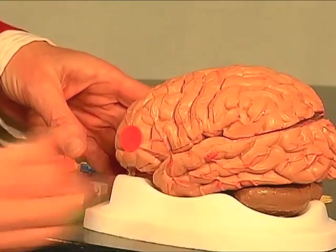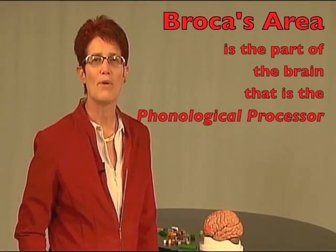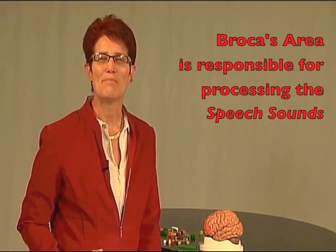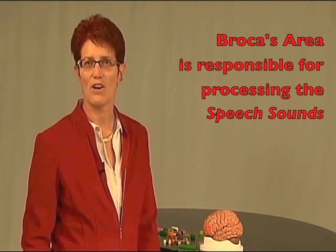The first area is in the front of the brain and this is called Broca's area. Broca's area is the phonological processor, which means it is responsible for processing the speech sounds of our language.